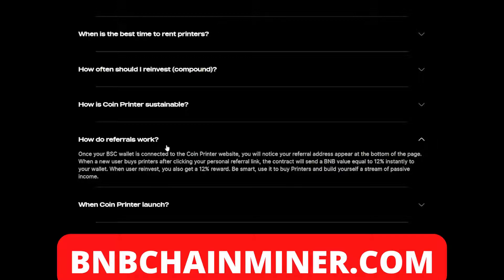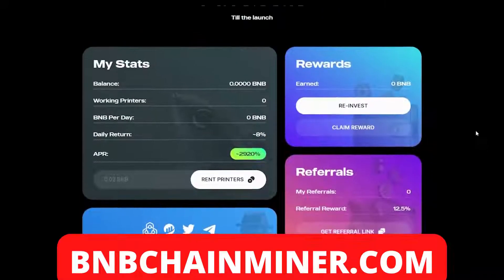I also mentioned the referral system this project offers. Once your wallet is connected to the Coin Printer website, you'll notice your referral address appear at the bottom of the page. When a new user buys printers after clicking your personal referral link, the contract will send a BMB value equal to 12% instantly to your wallet. When users reinvest, you also get a 12% reward. Use it to buy printers and build yourself a stream of passive income. So not only can you earn from renting printers, but by referring friends you can earn even more.